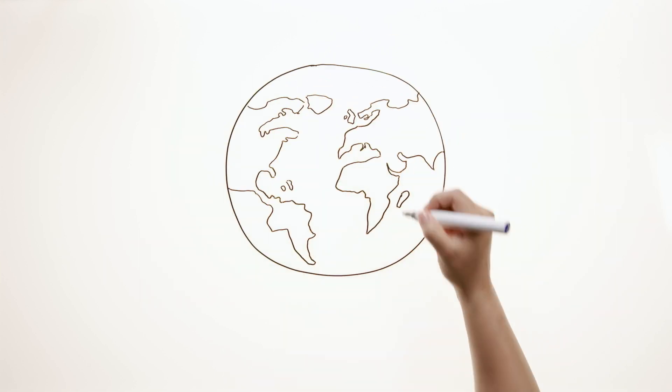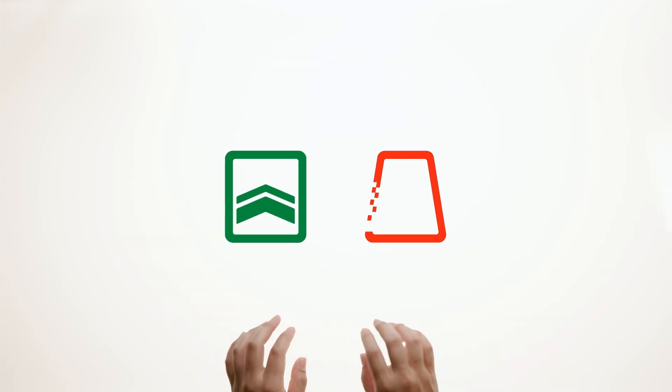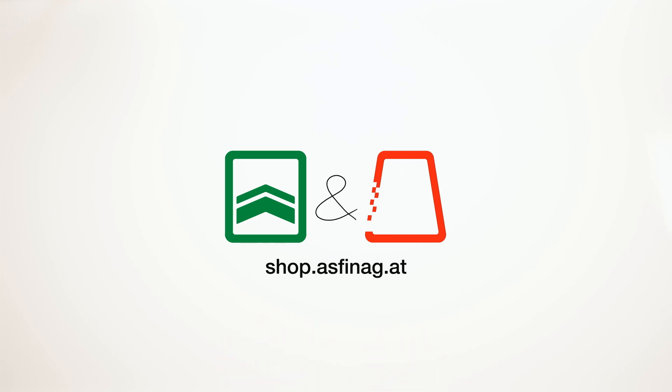You can buy your pass online from anywhere and at any time. You can purchase the Digital Section Toll as well as the Digital Vignette in our Aspenag webshop. The best option is to buy both digital products at the same time, all in a single process. Get your Digital Section Toll pass in four easy steps.